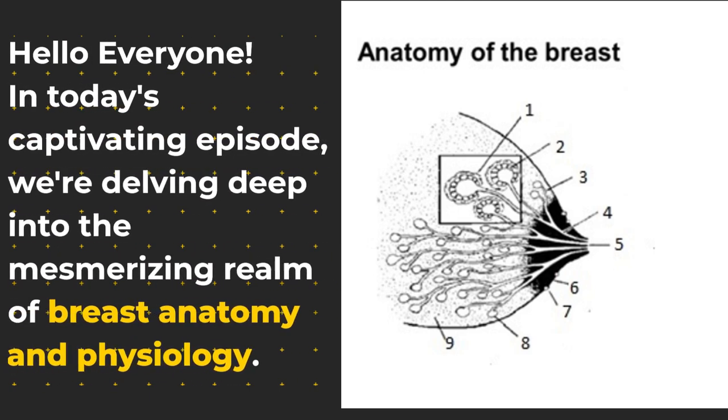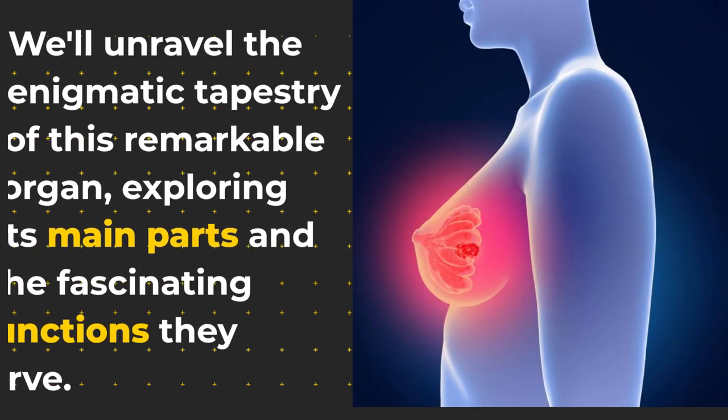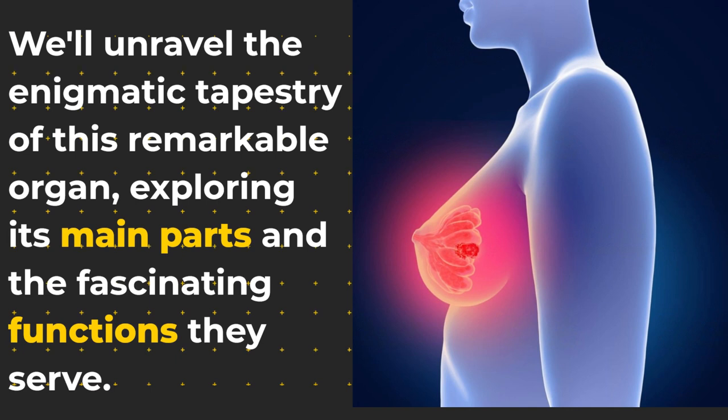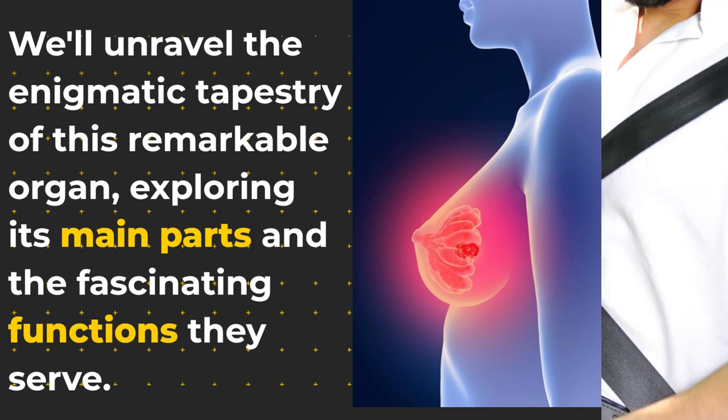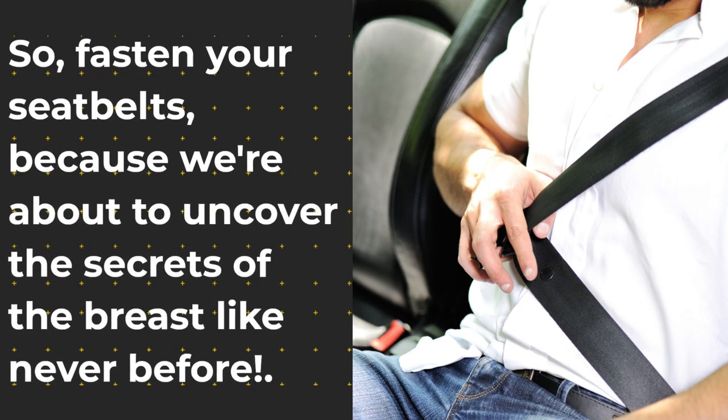Hello everyone. In today's captivating episode, we're delving deep into the mesmerizing realm of breast anatomy and physiology. We'll unravel the enigmatic tapestry of this remarkable organ, exploring its main parts and the fascinating functions they serve. So, fasten your seatbelts, because we're about to uncover the secrets of the breast like never before.